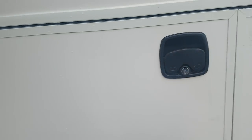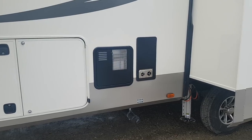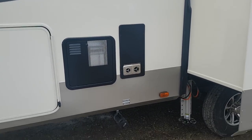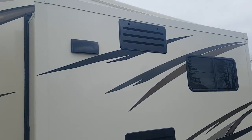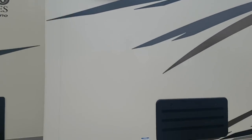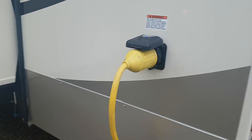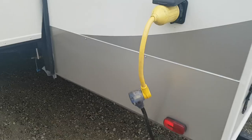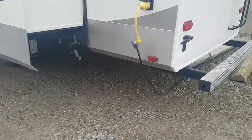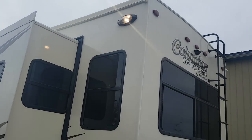Slam-latch baggage doors — they just slam shut. Over here you've got your water heater, the furnace vent, the sewer hookup is on this side, and the kitchen is in the slide-out, so you've got your fridge vent as well as your stove vent over here. Power hookup on the back is a 50-amp marine-style detachable connection with a status indicator light, and it is a 50-amp connection because these are pre-wired for two ACs.